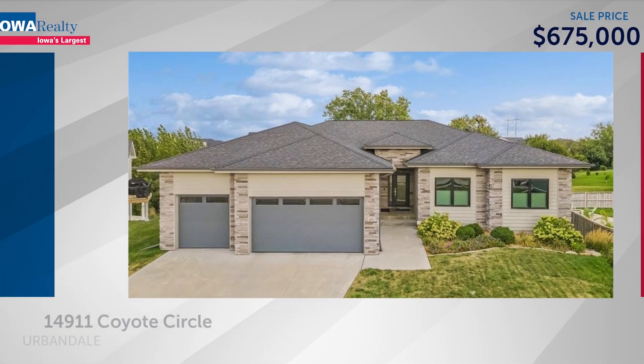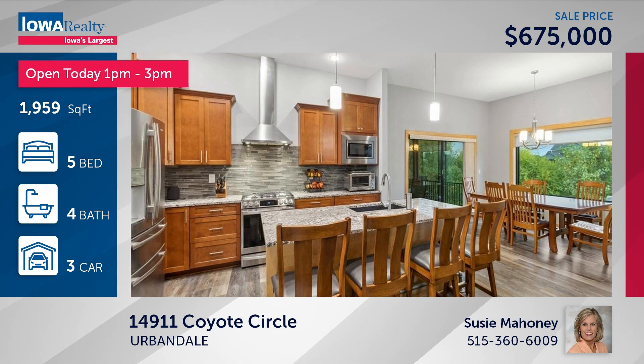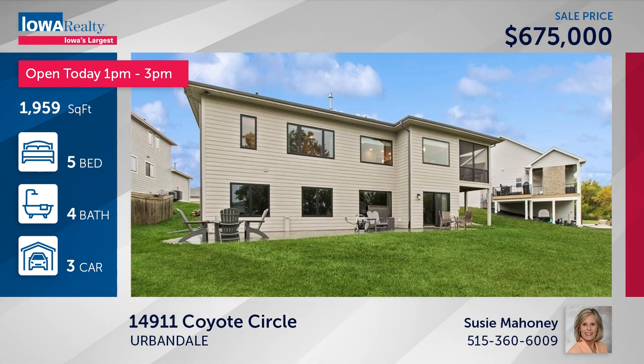Susie Mahoney has an open house from 1 to 3 in the Woodlands luxury neighborhood — a walk-out ranch at the end of the cul-de-sac, backing up to a six-and-a-half-acre green belt, 3,400-plus square feet at $675.